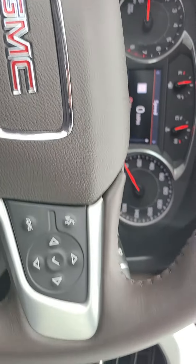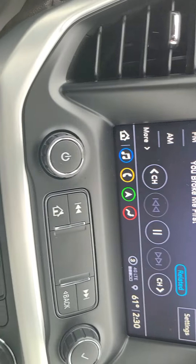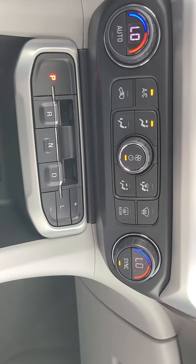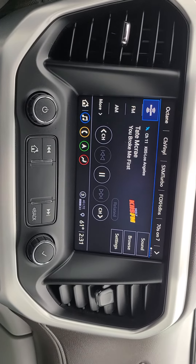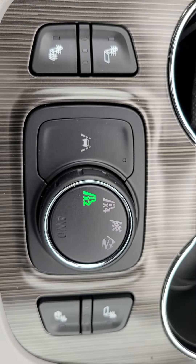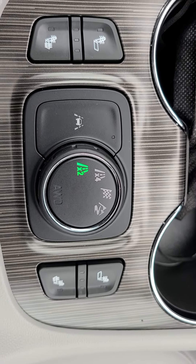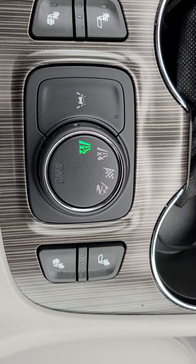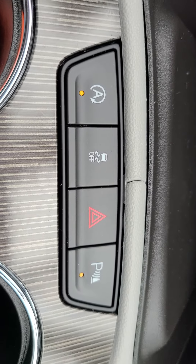It has forward collision alert, side blind zone alert, all your Bluetooth settings, dual climate, and heated seats on both sides front and back. It also has lane departure warning and all-wheel drive. Nicely equipped — it has auto stop-start engine which you can turn off, traction control, and your hazards.